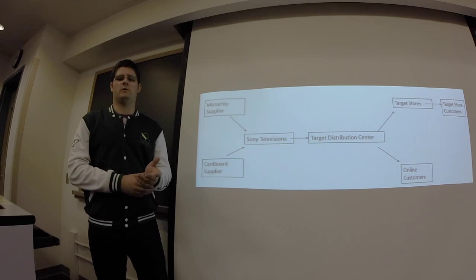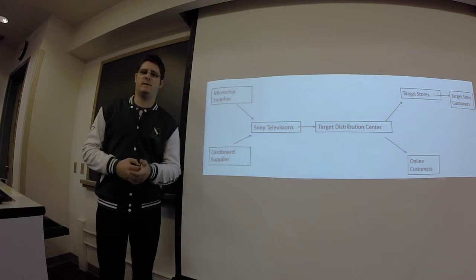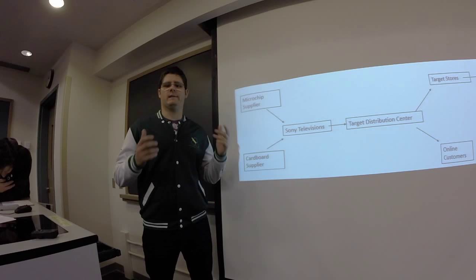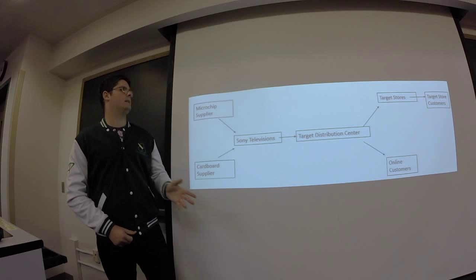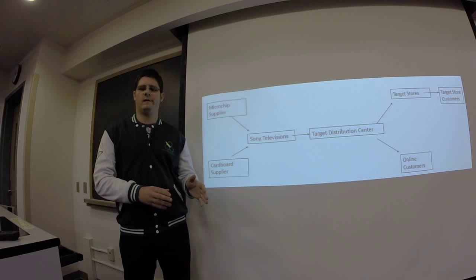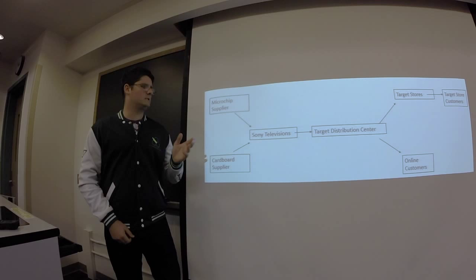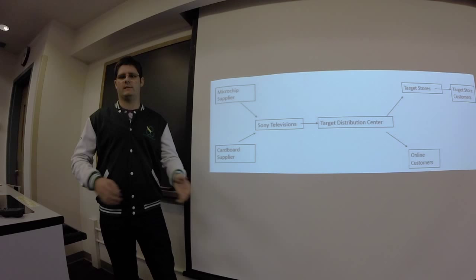When thinking about the Target distribution center, you need to know their supply network involves much more than just one firm. Here's a chart about one specific item — televisions. First-tier customers include e-commerce consumers and Target stores. Once the television is in Target stores, it goes to the second-tier consumer, the final customers who go inside and buy it. On the supplier side, the first-tier supplier is the assembler — like Sony televisions or another manufacturer. Since they don't produce everything they use, there are second-tier suppliers: microchip suppliers, cardboard suppliers, and other components assembled into the product.